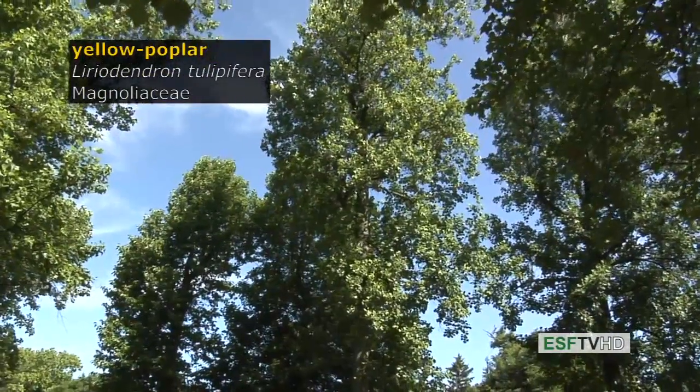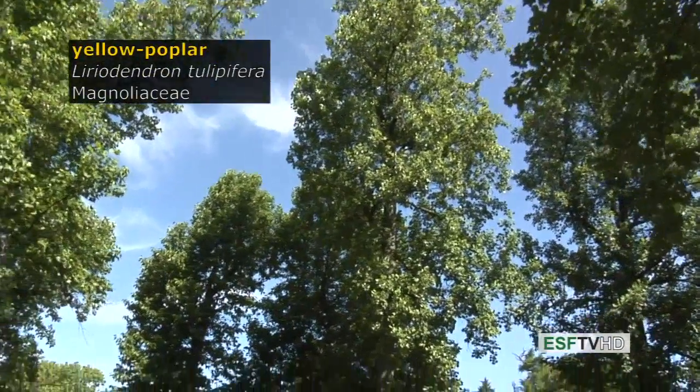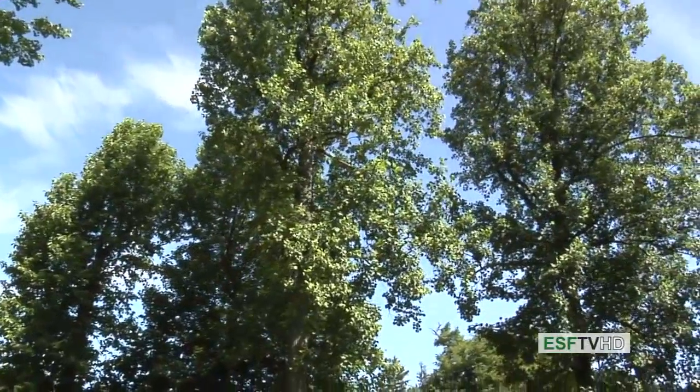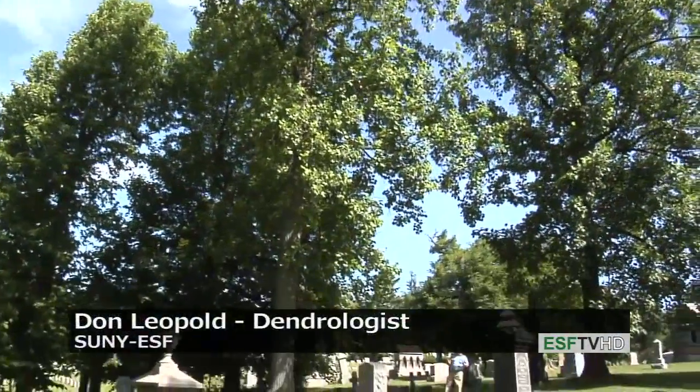Yellow poplar, tulip tree, tulip poplar — all the same names for Liriodendron tulipiphera, tulipiphera meaning 'bearing tulips.'